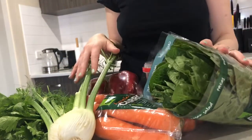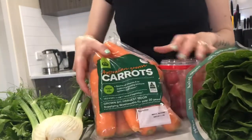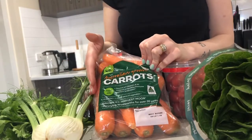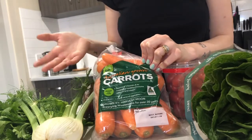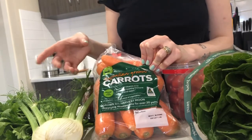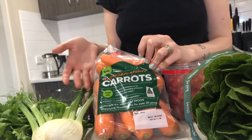First thing I got was carrots. This is obviously way too much for them in one week — I could save it and it would probably last up to three weeks, but I eat them too. These are two dollars. You can also get mini carrots, still a kilo, for only a dollar fifty. So two dollars for carrots and they will last a long time.